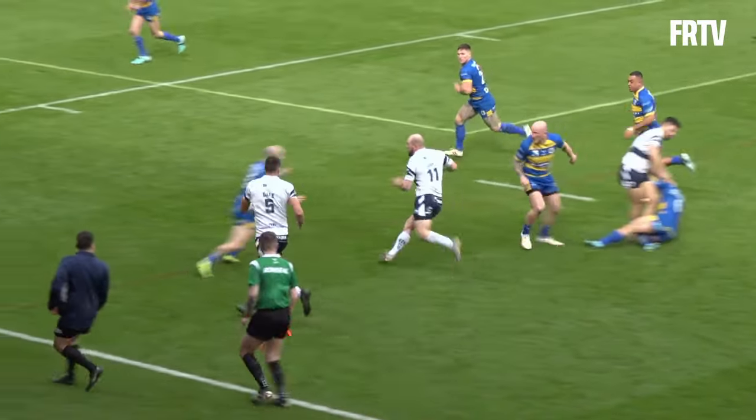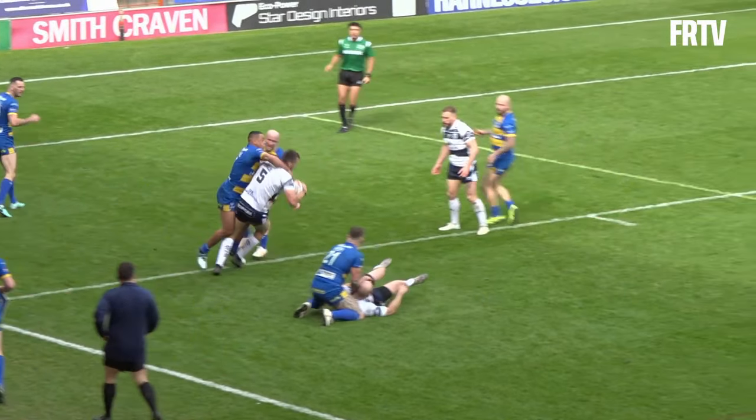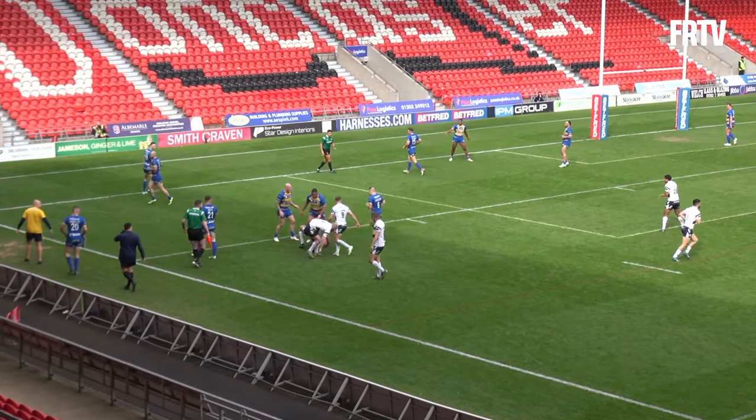30 meters out, the rovers come down the short side. Brad Day takes the pass from Akins — Gareth Gale, can he find a little bit of space? Riesling puts him to the ground.